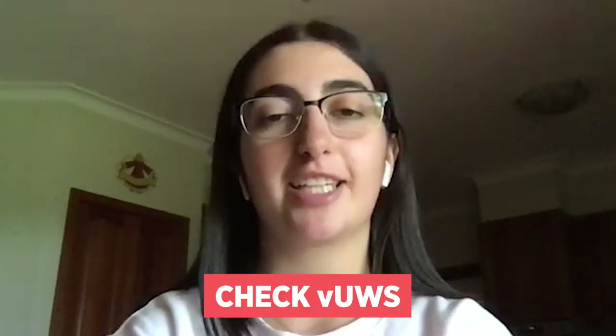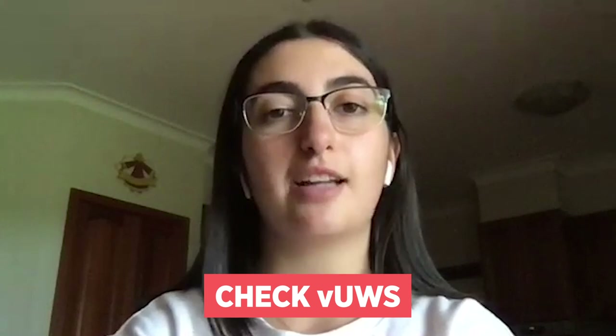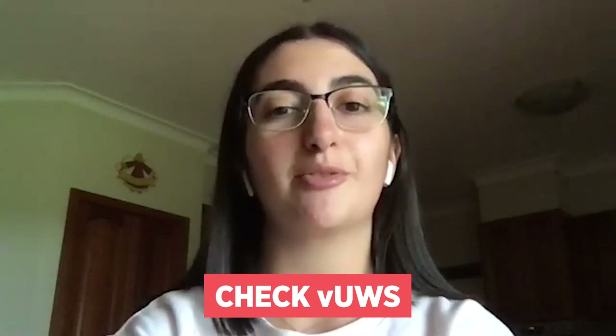Finally, don't forget to check your VLE regularly for the latest class instructions from your uni coordinator. See you online. Bye!